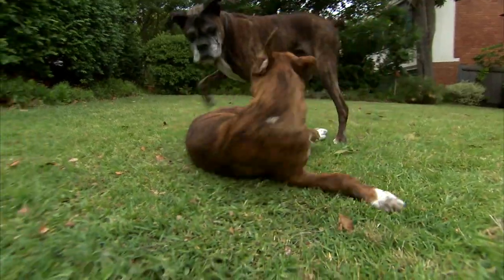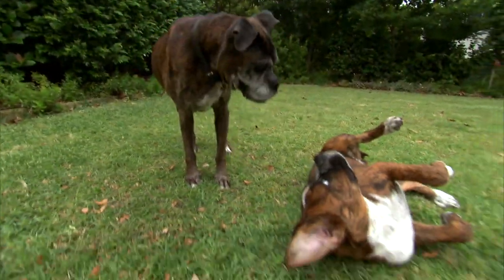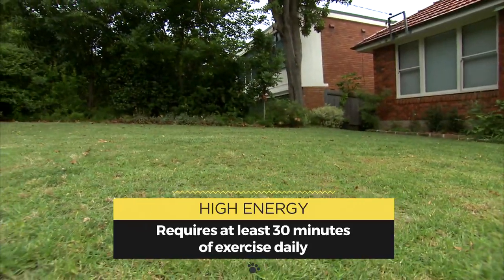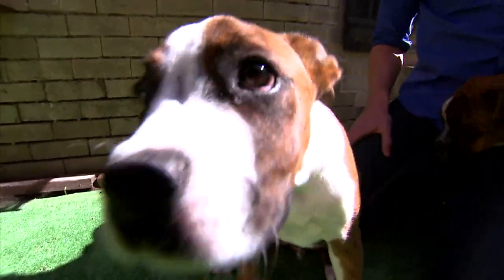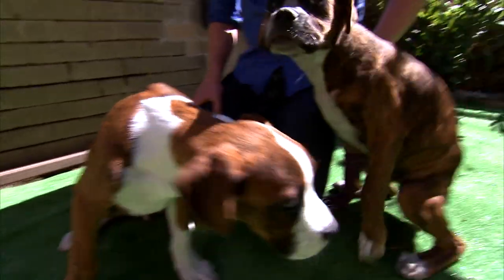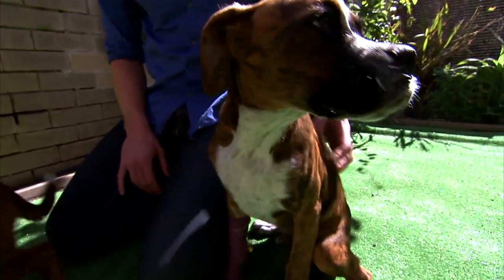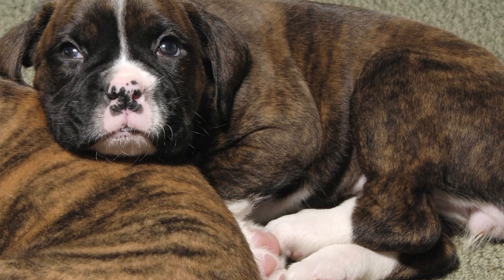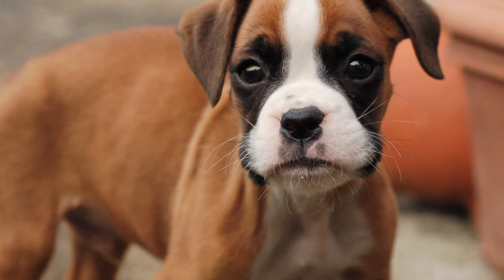This dog suits strong owners who can handle its exuberant energy. Boxers need plenty of daily outdoor exercise. They're not outdoor kennel dogs, so they can handle apartment life, though they're better off with a yard to run around in. Puppies must be trained and socialised early on, so they grow up to be obedient rather than unruly.